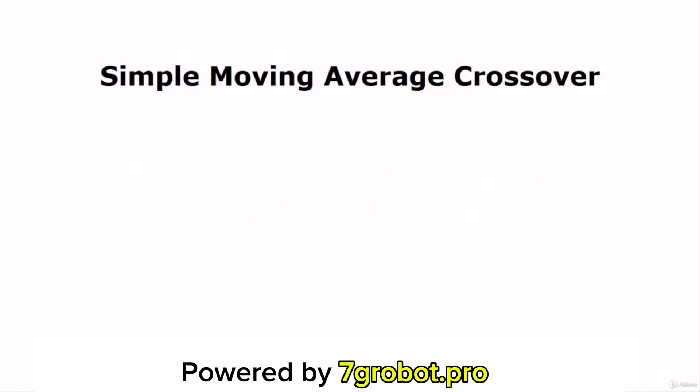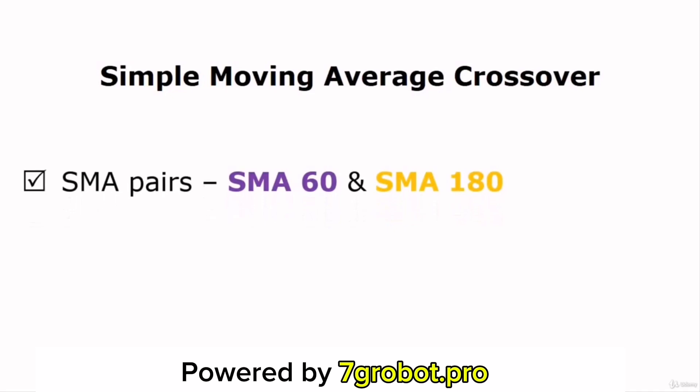How the Moving Average Crossover Strategy works is simple. We'll use a pair of Simple Moving Averages and wait until these Moving Averages cross over each other so we can determine the incoming market trend. In fact, you don't need to draw these Moving Averages by yourself — almost all trading platforms will help you do so. You just need to know what they are and how to apply them in your analysis. There are many different ways to use the Moving Averages. I personally prefer using the 180-day and the 60-day Simple Moving Averages because they seem to be more accurate than other Moving Averages.